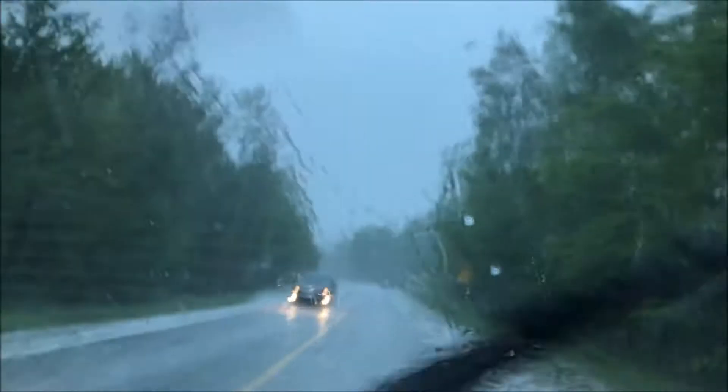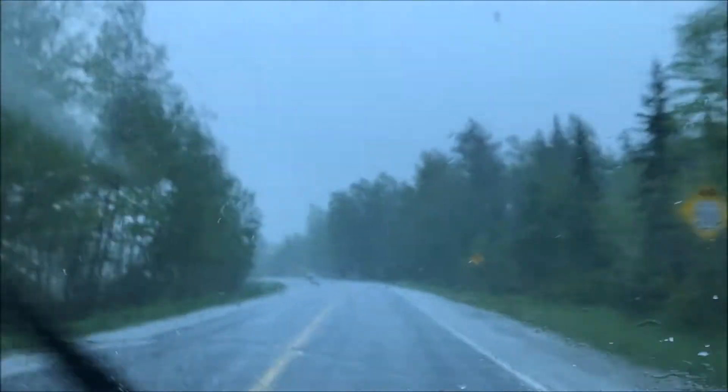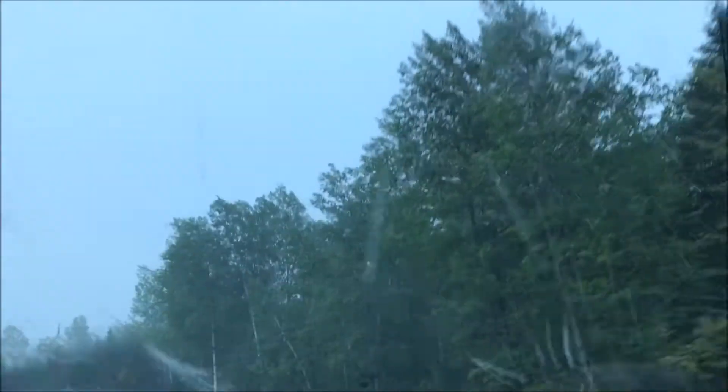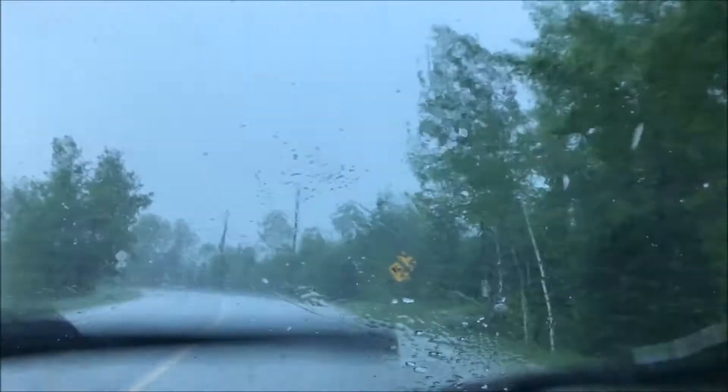Lots of water. Trying to get to it. It's right up over there somewhere.